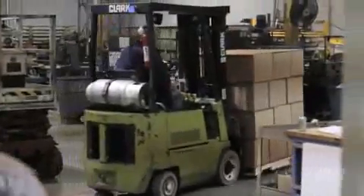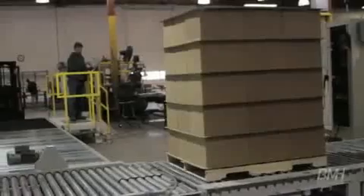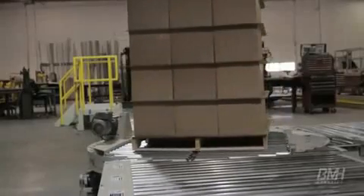Pickup can be via forklift or continued conveyance on either chain-driven roller conveyor or transfer car. The transfer car quickly and safely transports the pallet to its next destination — typically, a stretch wrapper.